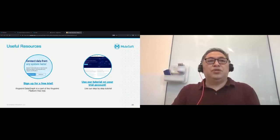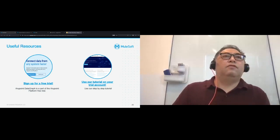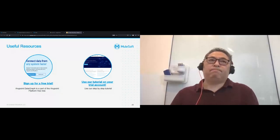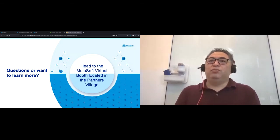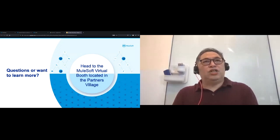I want to mention a few resources. You can sign up for a free trial from anypoint.mulesoft.com. This free trial includes DataGraph so you can try out the new feature. There are also a whole range of tutorials on our website for step-by-step learning about the platform. If you're interested in learning more, I encourage you to head to the MuleSoft virtual booth in the Partners Village. With that, I want to thank everyone for staying with us, and I'll take questions from the chat.